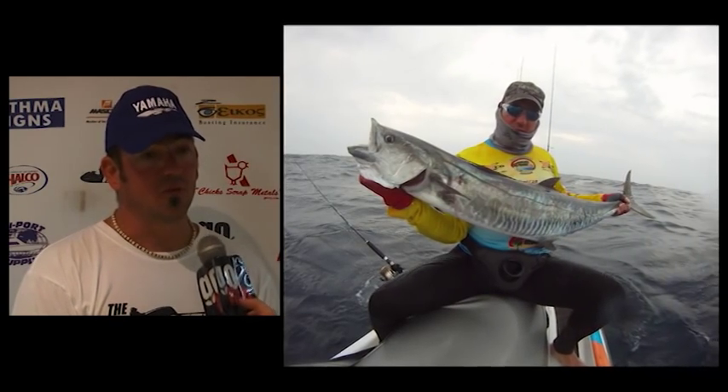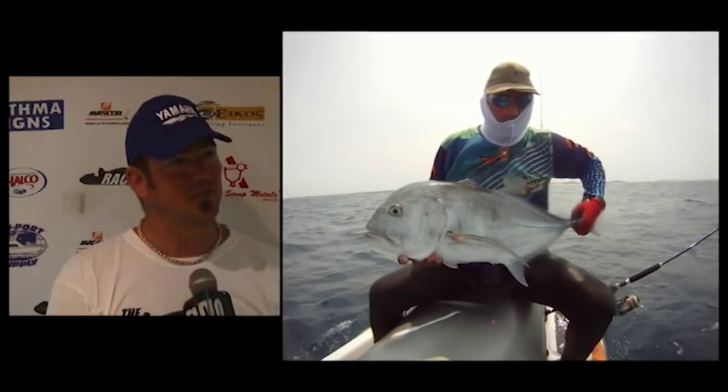I'm pretty impressed with the event. I think Racetech Yamaha and Go Fish put up a very, very good show here. It was hard fishing and we battled to get what we wanted, but persistence paid off. Continuous try, try, try — and at the end of the day you get what you want.